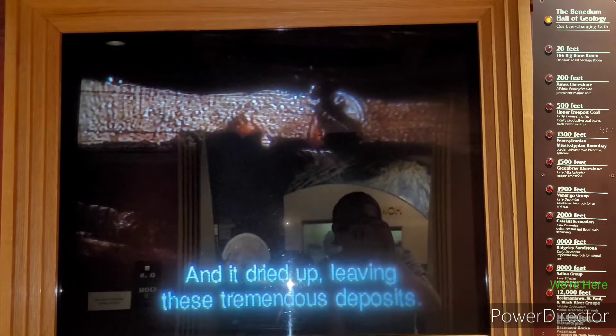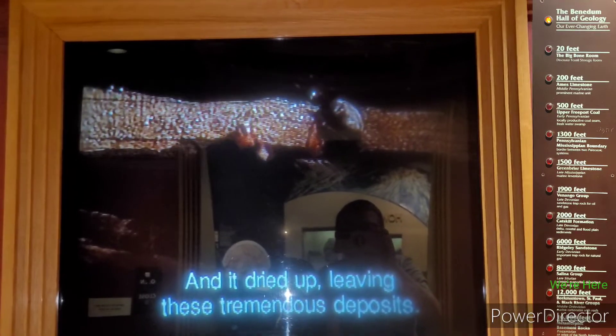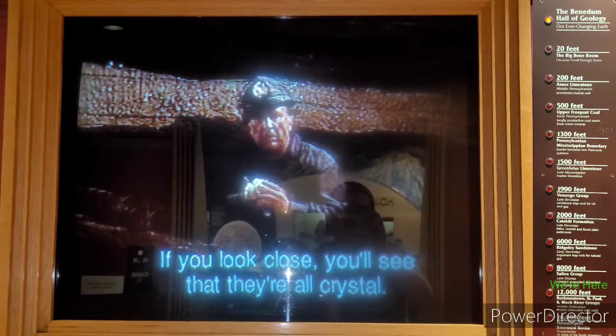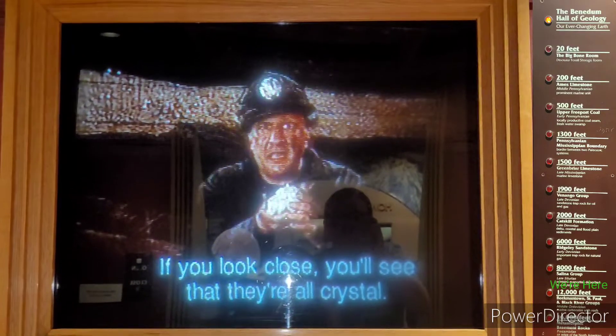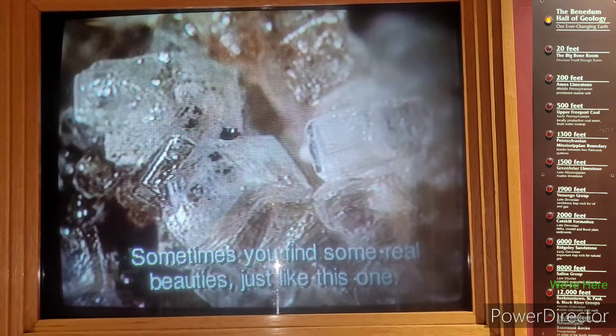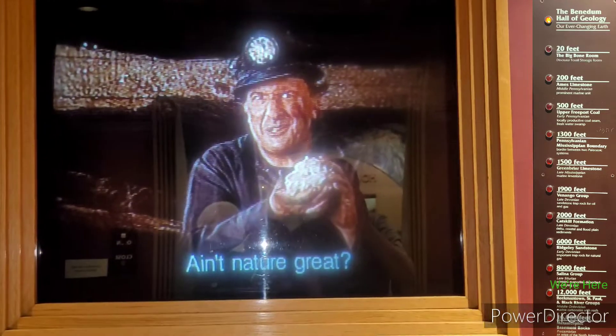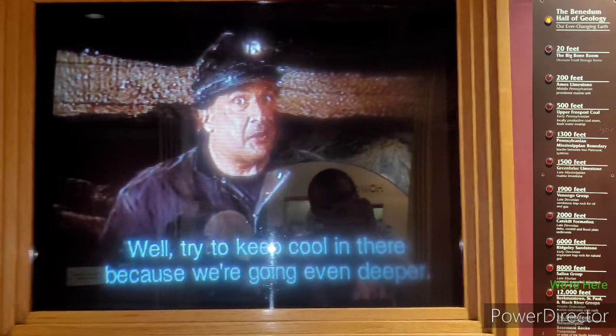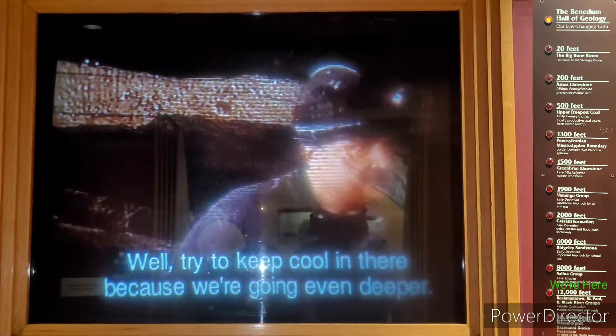And it dried up, leaving these tremendous deposits. If you look close, you'll see that they're all crystal. Sometimes you find some real beauties, just like this one. Ain't nature great? Nope. Well, try to keep cool in there, because we're going even deeper. Down we go!